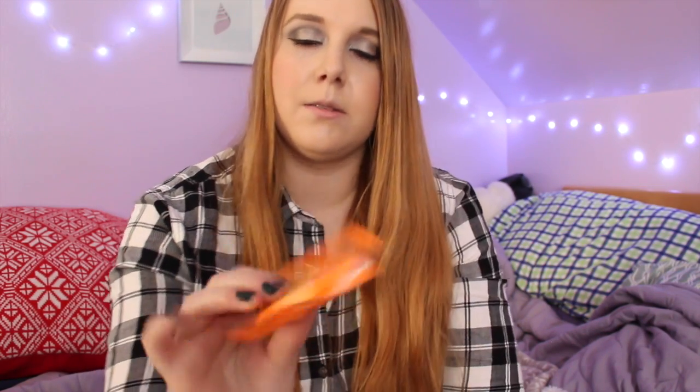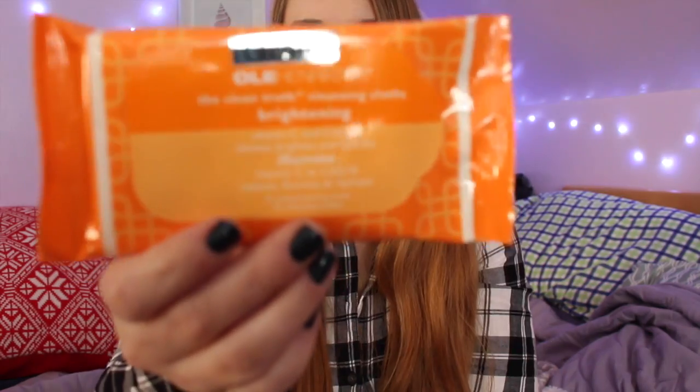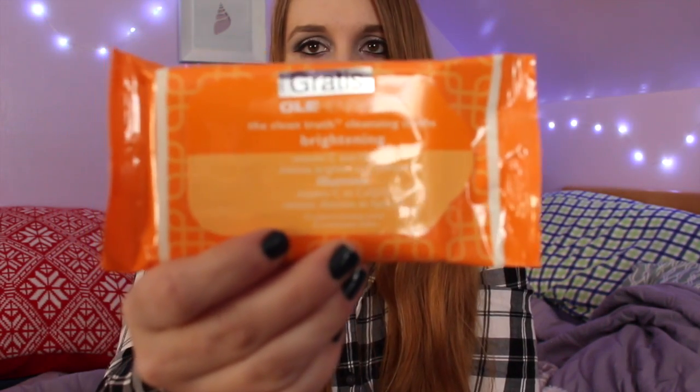Then I got the Ole Henriksen Clean Truth Cleansing Cloth — the brightening one with vitamin C in it. I'm excited to try these out; I'm always looking at them. At the beauty studio they use them to cleanse people's faces, so I'm really excited to try that.